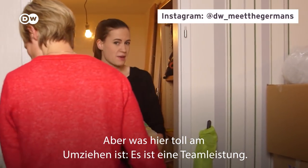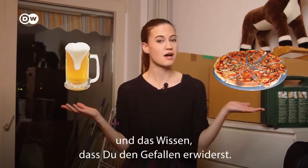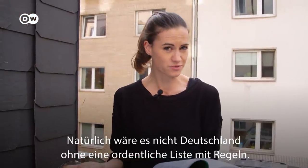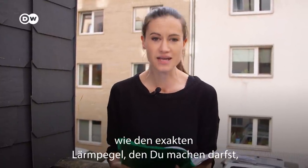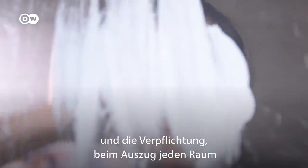One good thing about moving here is that it's a team effort — it's absolutely the done thing to enlist the help of all your friends. The only payment required is beer, pizza, and the knowledge that you'll return the favour. Of course, it wouldn't be Germany without a good set of rules. The small print in a rental contract can include such gems as the exact level of noise you're allowed to make, how often you have to air your flat out, and the requirement to repaint every room a neutral colour upon your departure.